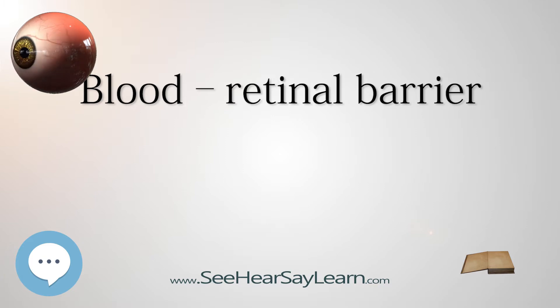Diabetic retinopathy — eye damage that frequently occurs as a result of diabetes — is related to the breakdown of the blood retinal barrier. The barrier becomes more leaky in patients with diabetic retinopathy.